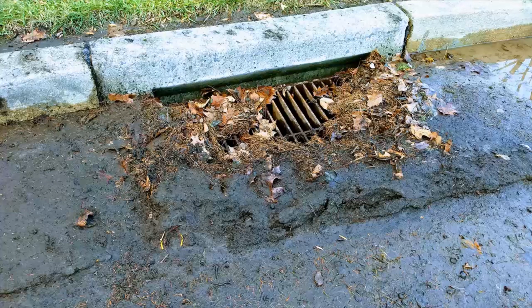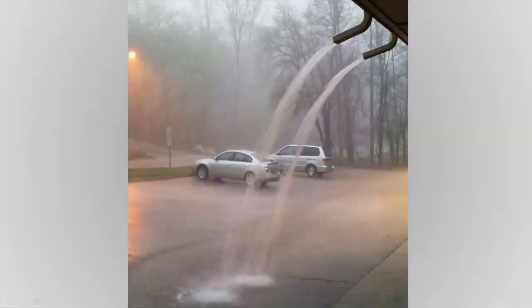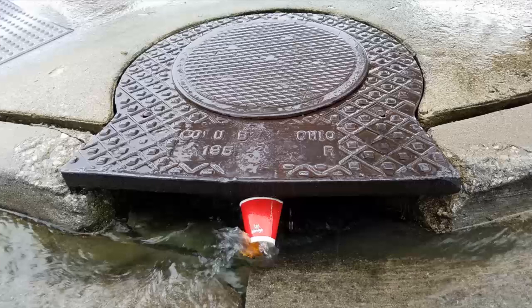Sometimes streets and yards flood and they are nowhere near a stream or river. It could be because the nearby storm drains are clogged with litter, mud, or yard waste and not allowing water in. Or, the drains themselves are overflowing from having to carry away more water than the pipes can handle. It could also be from poorly directed downspouts draining water off of rooftops into areas where the water has nowhere else to go.